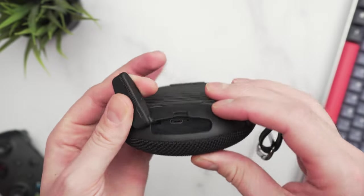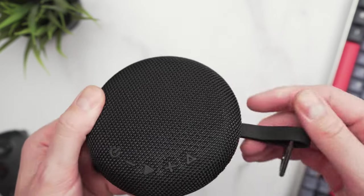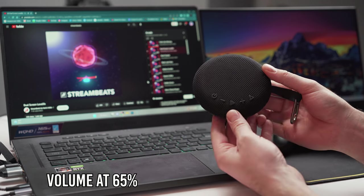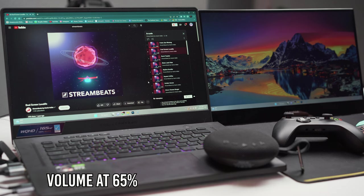The speaker is waterproof and dustproof, so the charging port is hidden in a recessed area where you'll also find the charging indicator. As far as buttons go, this speaker has five on the front: the power button, up and down buttons, the play/pause button, and the stereo pairing button. Here's an example of just one of these playing some music — pretty dang good right?